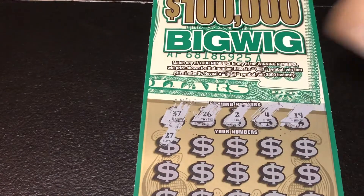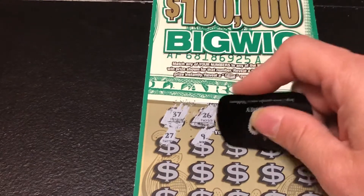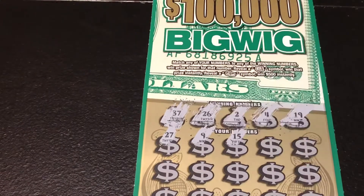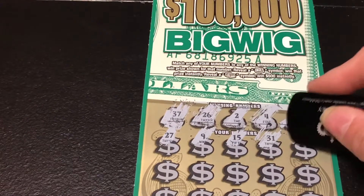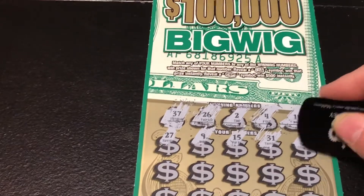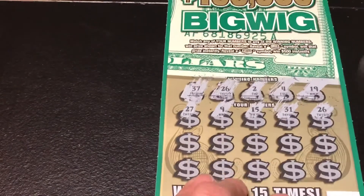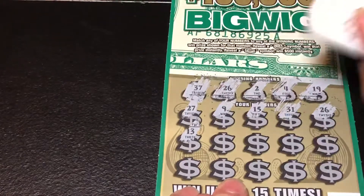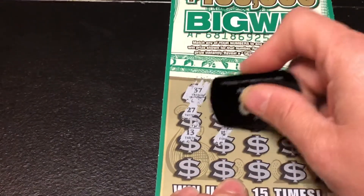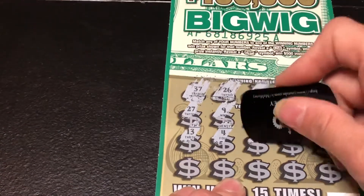Scratching the game numbers now: 27, 26 — oh, we got a match on 26! Then 9, 15, 31 — oh, we got a match on 26 again! Then 13, and oh, we got another win on 4 — that's my lucky number 4!